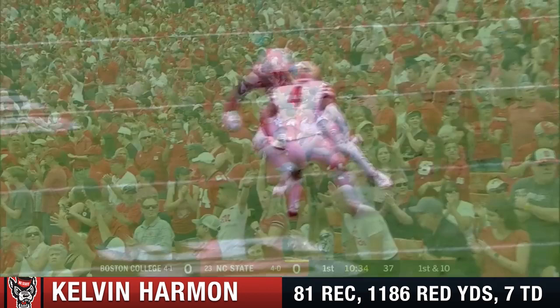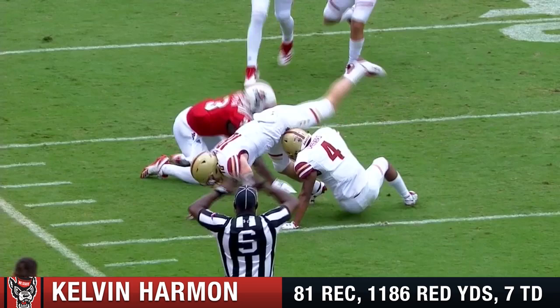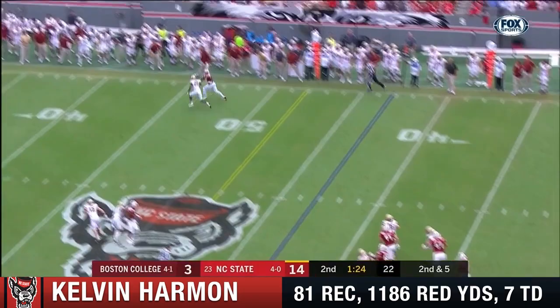Look at Cheevers — he's got good coverage, he's there. But Harmon is more physical. They'll get the ball to start the second half too. Ryan taking the shot. Harmon — did he get a foot down? Sure he did.